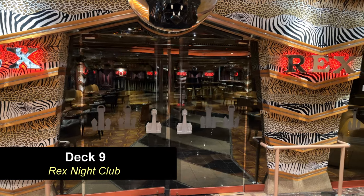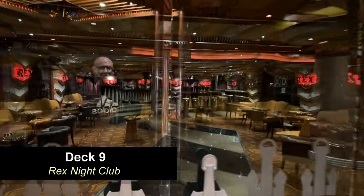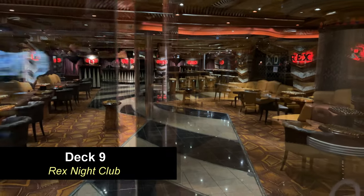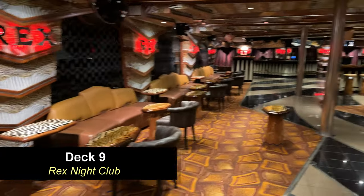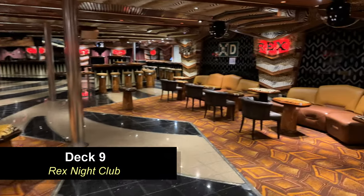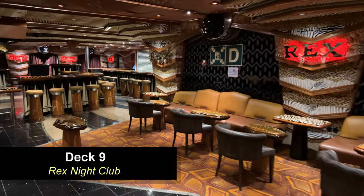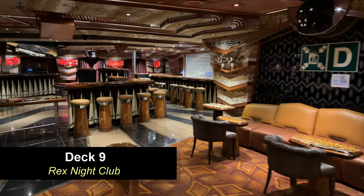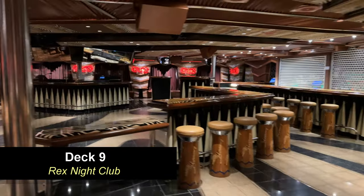Moving further forward on Deck 9, you're going to come to the Rex nightclub. It's a pretty cool space — I like the design of it. It's really got that nightlife feel. They actually use the space for the art auction during the daytime, but this only gets used mostly in the evenings.